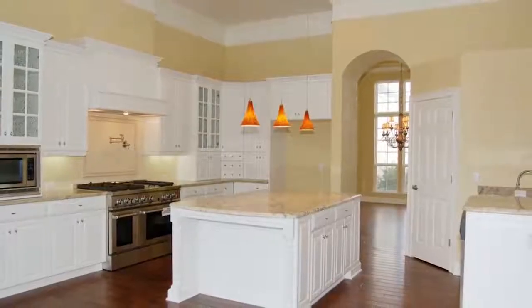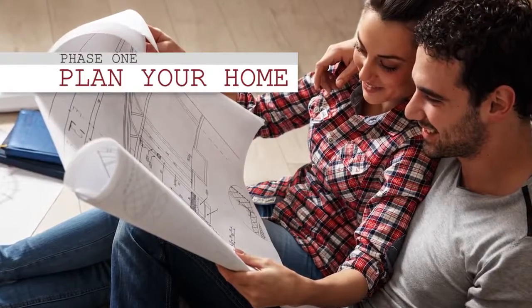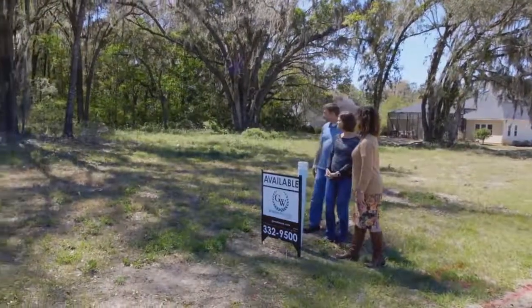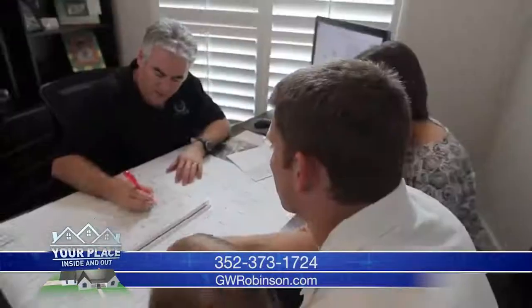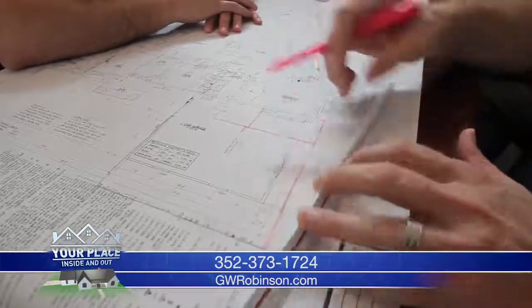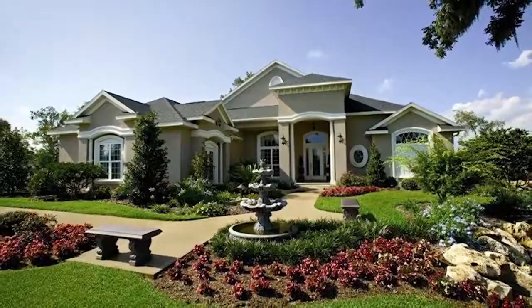So we have taken the processes and broken them down into five phases. The first phase is what we call plan your home, and that's choosing the home site they want to build, choosing the model that they want to build, and then the options that they want to include with their home. Once we are finished with phase one, we move into both phase two and three that move simultaneously.